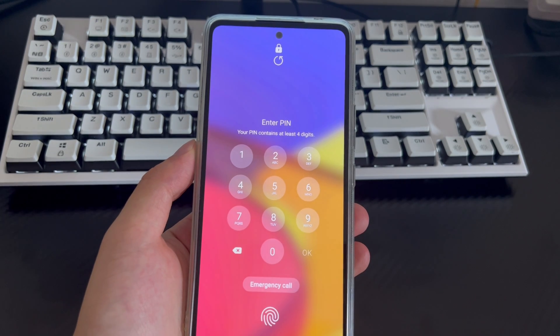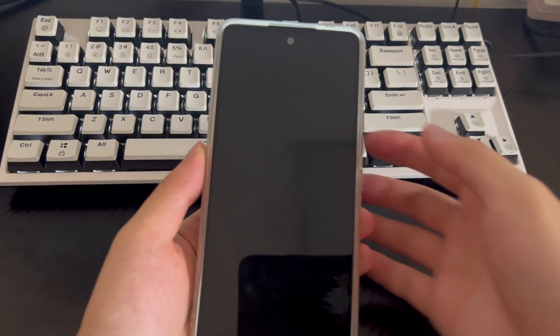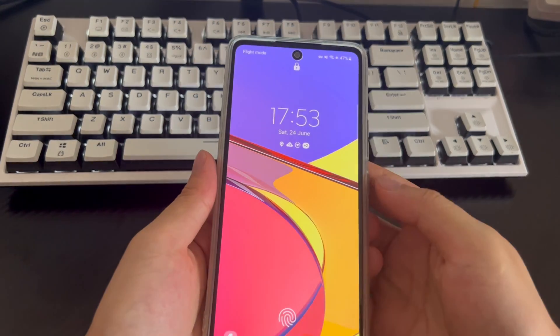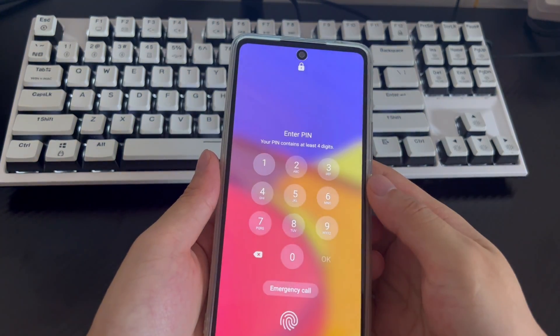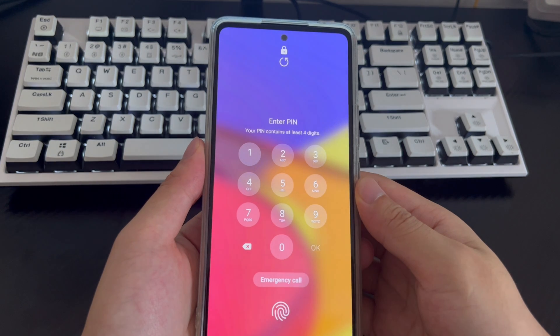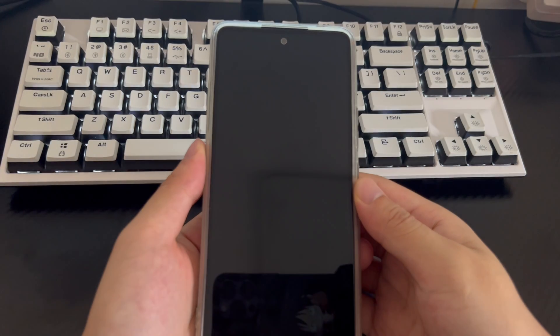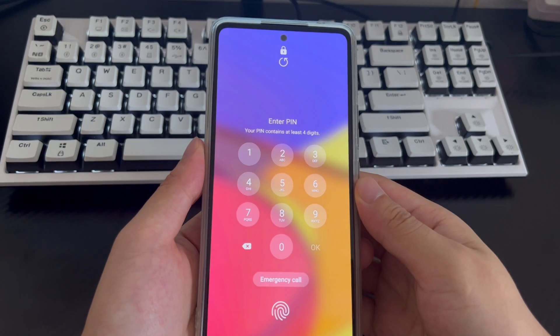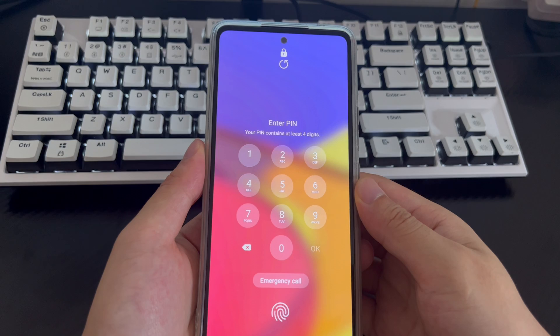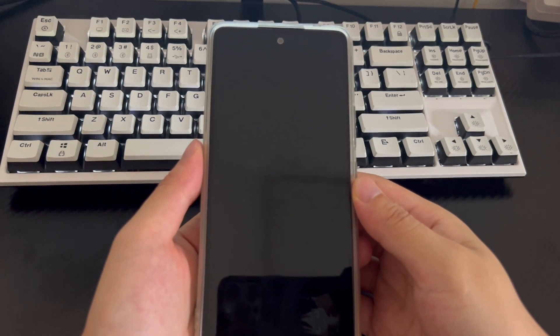Hi everyone, welcome to the DroidG channel. Today's video will explain how to get into a Samsung phone when locked. If you find yourself unable to use your Samsung device because your phone is locked, you're not alone. As a security measure, your Samsung phone automatically locks to protect your personal data. Hope it helps.